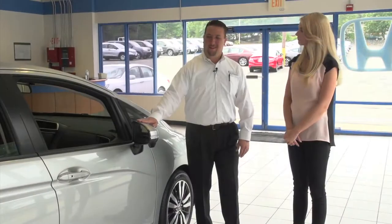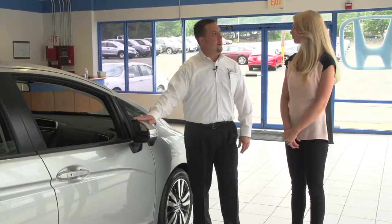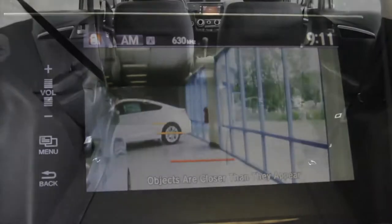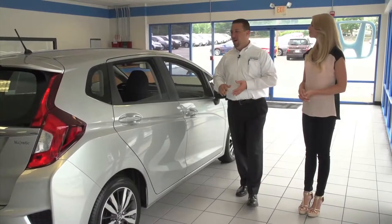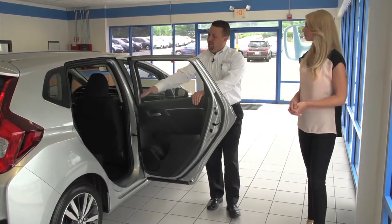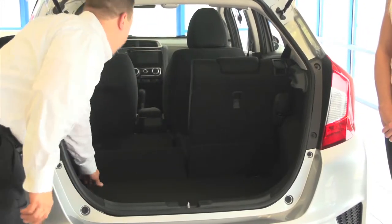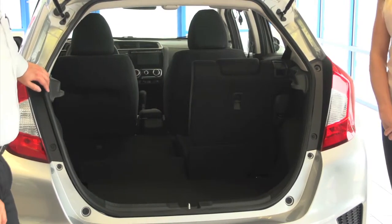The most amazing feature — first time ever in a subcompact — is the Honda Lane Watch. If you put your right directional on, the camera will actually show you your blind spot. They call it the Fit because it fits a lot more inside than you would imagine. If you look at how wide the door opens — also inside the vehicle, they've added four inches of rear legroom in the back seat. When the seats are folded down, they go almost perfectly flat. You have over 52 cubic feet of interior space.